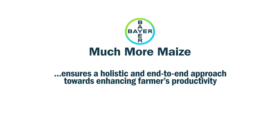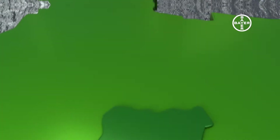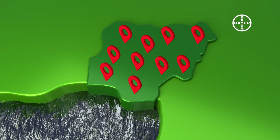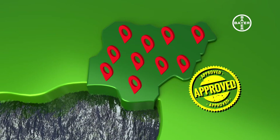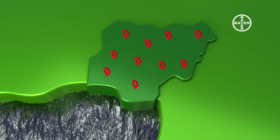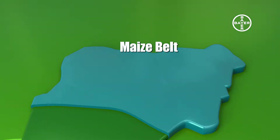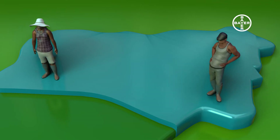From planting to harvesting, Bayer ensures a holistic and end-to-end approach towards enhancing farmers' productivity. Bayer's Much More Maize Toolkit has already been put to good use on farms across Nigeria. It has been tested and proven to be effective. In the savannah region of Nigeria, which is widely regarded as the maize belt of the country, its efficacy was proven through practical usage and results.